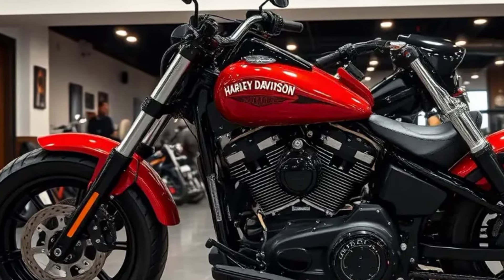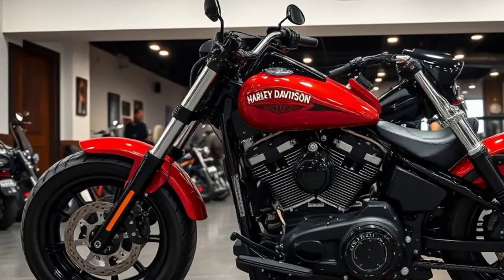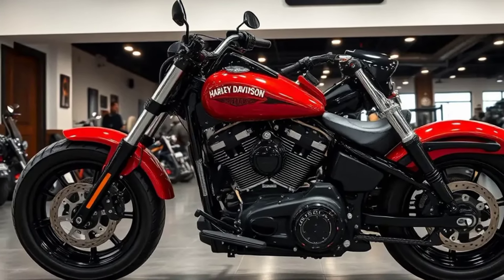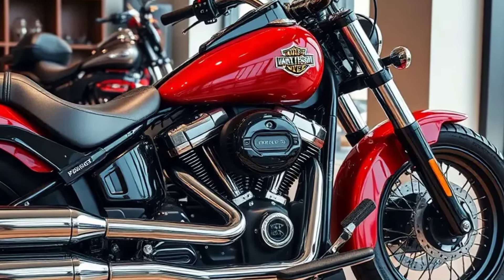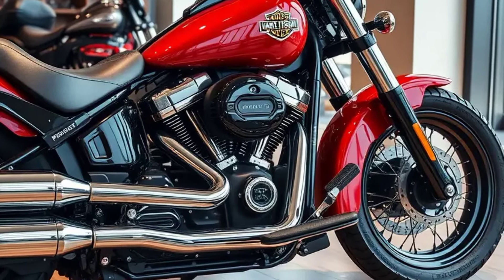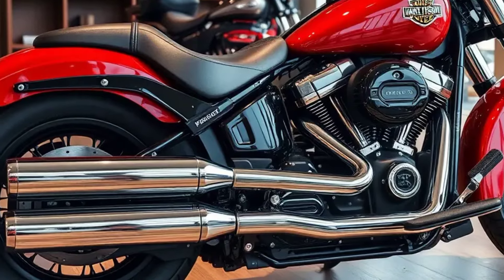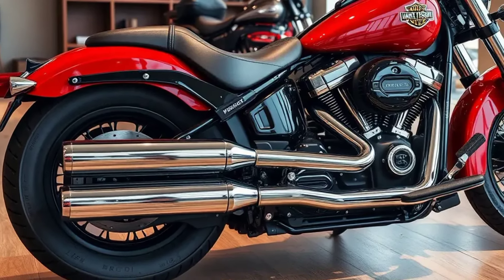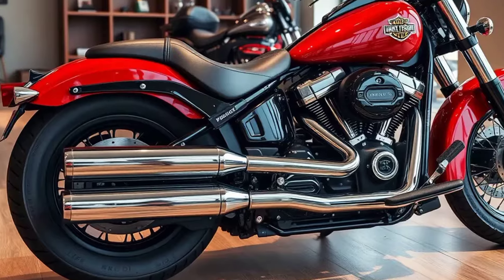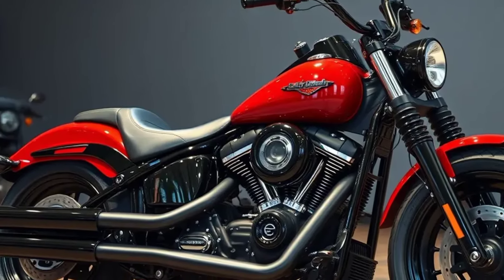Harley Davidson has upgraded the Fatboy with advanced features for 2025. It includes LED lighting, a state-of-the-art infotainment system with Bluetooth connectivity, and improved suspension for enhanced comfort. The bike also features keyless ignition, cruise control, and an updated braking system for added safety and convenience. Riders will appreciate the premium saddle and ergonomic handlebar placement, making long rides more enjoyable.